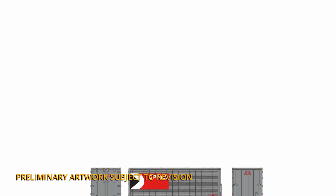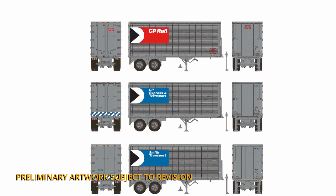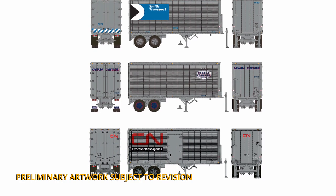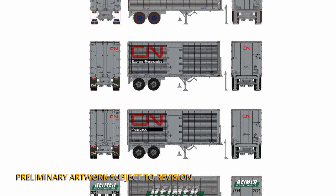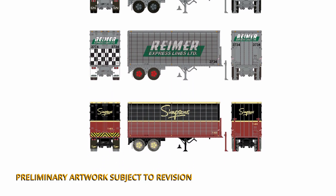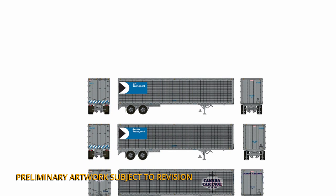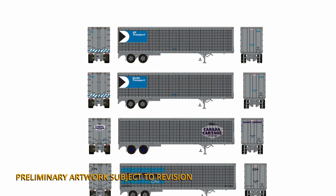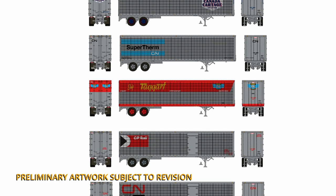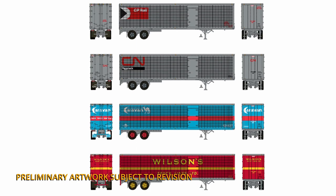Looking at the paint schemes available in this release: for the 26-footers we have CP Rail and CP Express and Transport in their respective red and blue paint schemes, Smith Transport, Canada Cartage, CN Express or CN Piggyback Service paint schemes, Rhymer Express Lines, and Simpsons. For the 45-foot Trailmobiles, we have CP Transport, Smith Transport, Canada Cartage, CN Supertherm, Taggart, CP Rail with the side door, CN Piggyback, Caravan, and Wilson's Truck Lines.